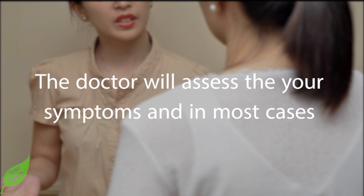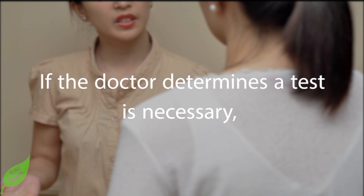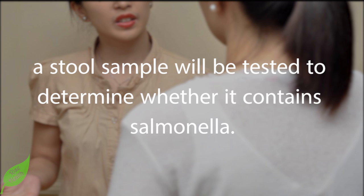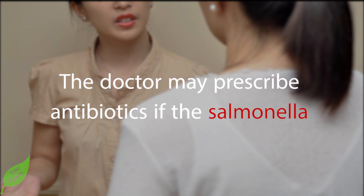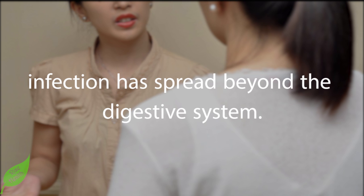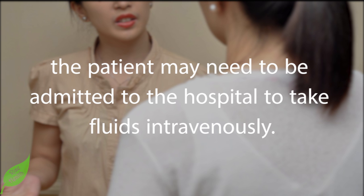Step 3: Get tested for salmonella infection. The doctor will assess your symptoms and in most cases advise getting plenty of fluids and resting until the symptoms pass, since they usually go away on their own. If the doctor determines a test is necessary, a stool sample will be tested to determine whether it contains salmonella. The doctor may also test a blood sample to check for bacteremia, and may prescribe antibiotics if the infection has spread beyond the digestive system. If dehydration becomes severe, the patient may need intravenous fluids in a hospital.